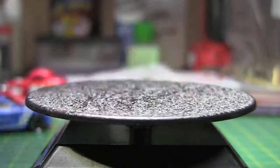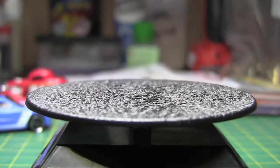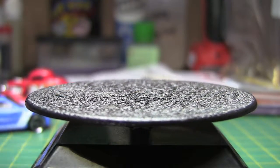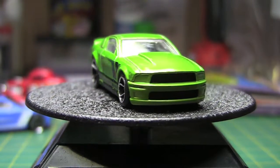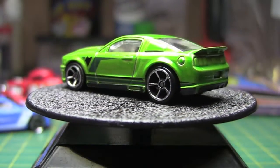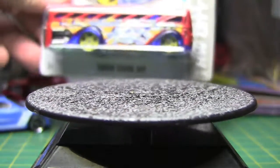Next we have an '07 Ford Mustang from the Hot Wheels Showroom. And this next one is the Surf and School Bus from Hot Wheels City.